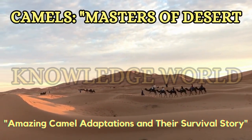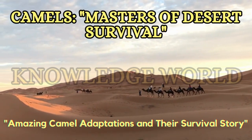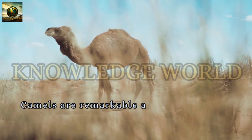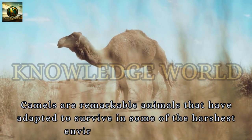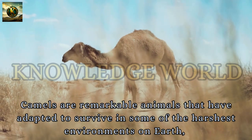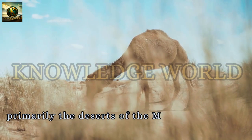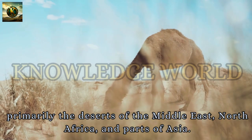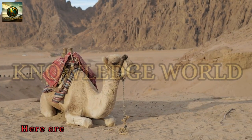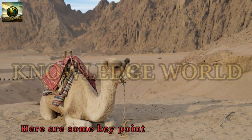Camels: Masters of Desert Survival. Camels are remarkable animals that have adapted to survive in some of the harshest environments on Earth, primarily the deserts of the Middle East, North Africa, and parts of Asia. Here are some key points about camels.